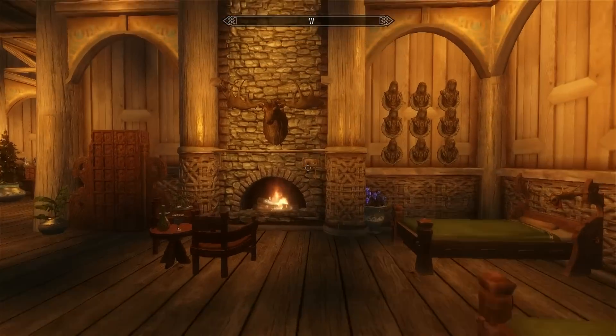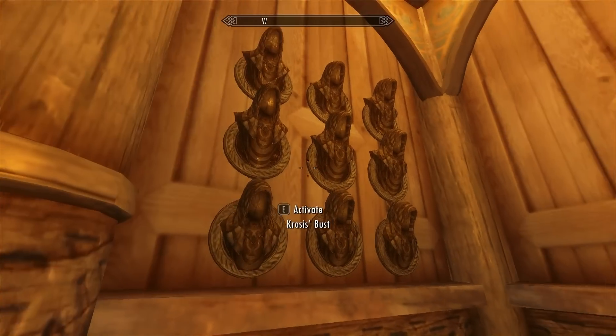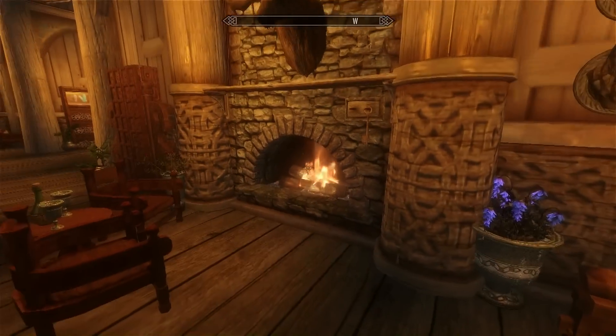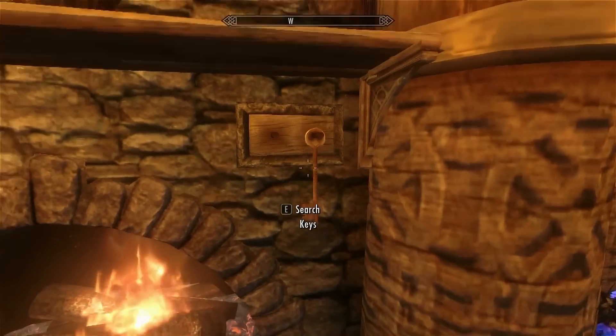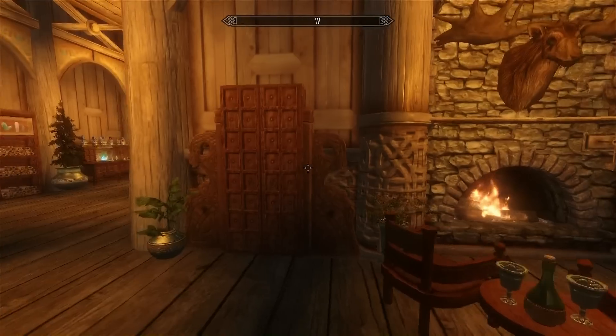And instruments — okay, that's pretty cool. Here we have busts, so you can put all the dragon priest busts on there. And here you can store your keys — that's a nice add-on. And a fire — a wardrobe for some of your clothes.